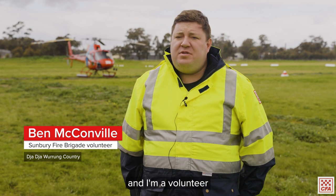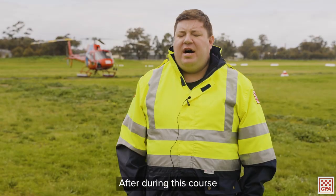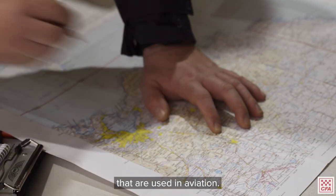My name's Ben McConville and I'm a volunteer with the Sunbury Fire Brigade. The main reason for doing this course is I've always had an interest in aviation. After doing this course I'll be able to contribute to my brigade in upskilling them with map reading skills that are used in aviation.